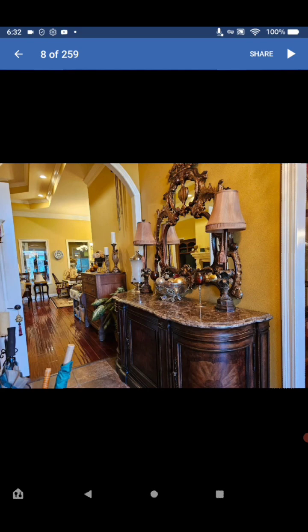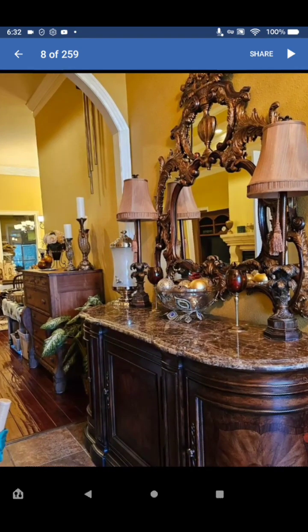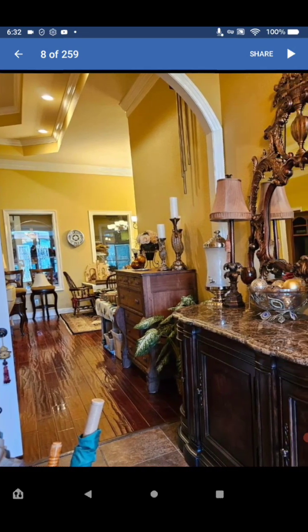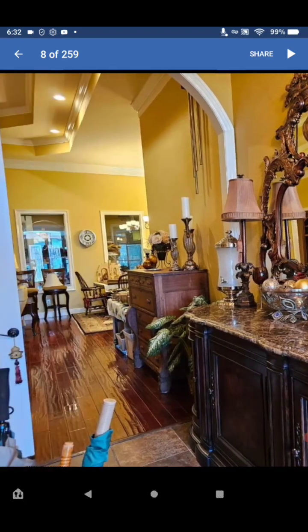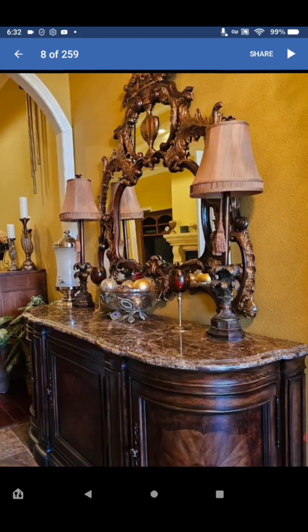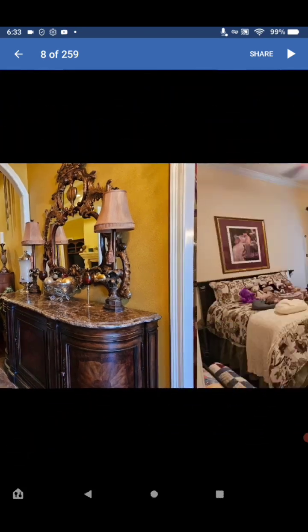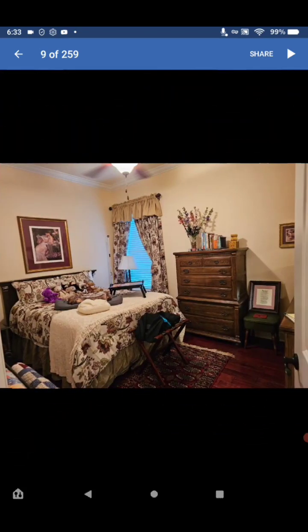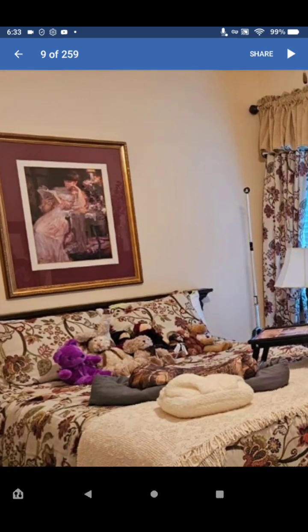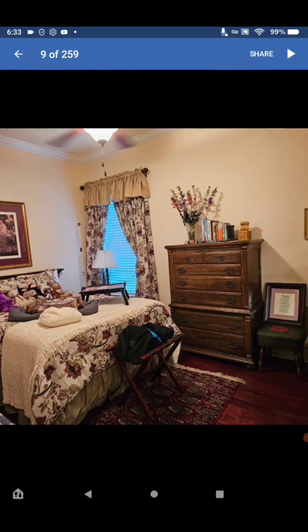Look at this furniture — it's topped with marble. Very nice. I love the flooring — I think it's linoleum, it looks like hardwood and it's really nice. Look at this bedroom set with matching curtains and the bed, and look at the art.